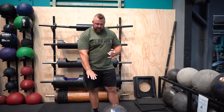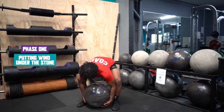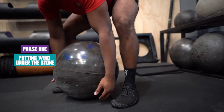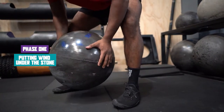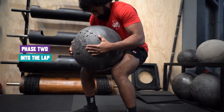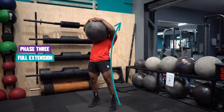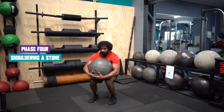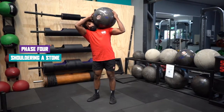The first stage is putting wind under the stone — simply breaking the stone off the ground just enough to get some light and wind under it. The next step is into the lap, where you have it on your legs. Third is a full extension where you stand up with the stone held against your chest and you're standing upright. Number four is taking the stone onto the shoulder with complete control, pulling your other arm away — that's called shouldering a stone. Then finally, the fifth stage is pressing the stone overhead.